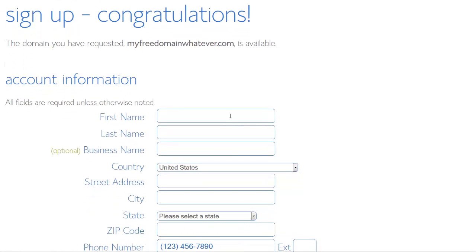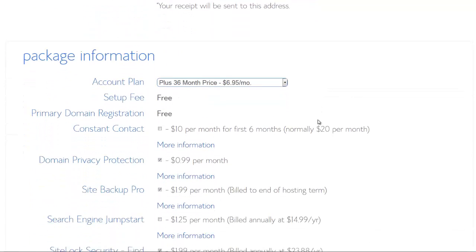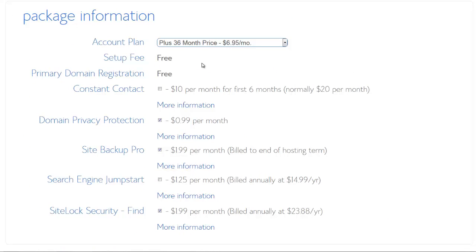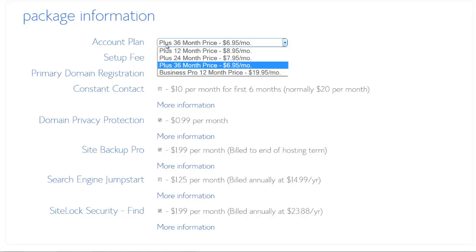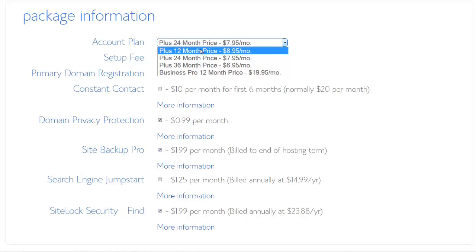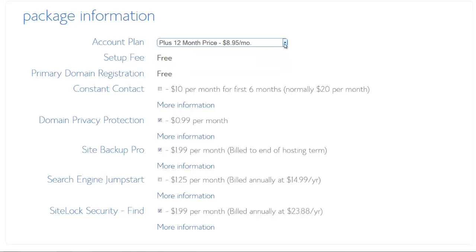Now I just have to put in my personal details. Under package information I'll help you with what you should select and what not. For 36 months you get the best price. If you're a beginner you may want to do less — 24 or 12 months — just depending on your preference.